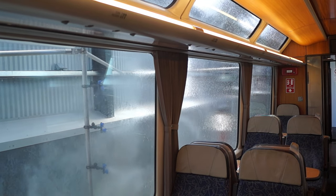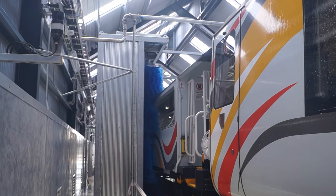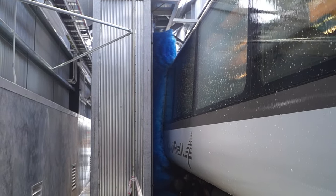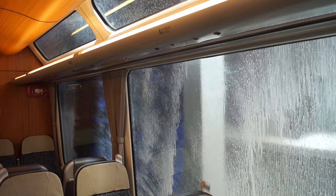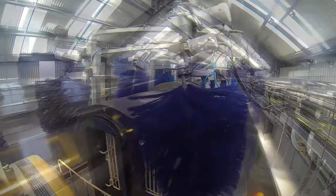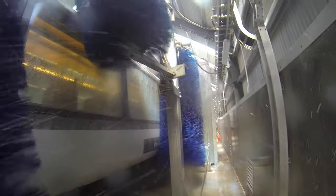As the detergent on the general carriages does its work, the viewing platform enters the brushing area. Multiple counter-rotating brushes ensure that grime on external surfaces is thoroughly agitated, releasing it from the vehicle's surface. Angled eaves brushes ensure the upper windows are also thoroughly clean. Multiple brushes contribute to a well-scrubbed surface.